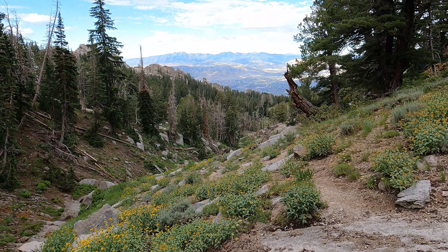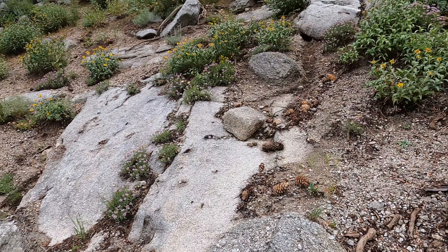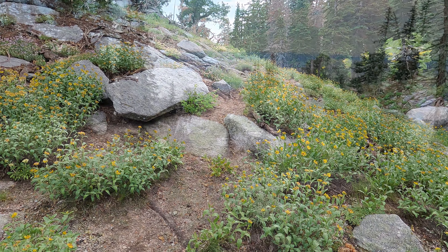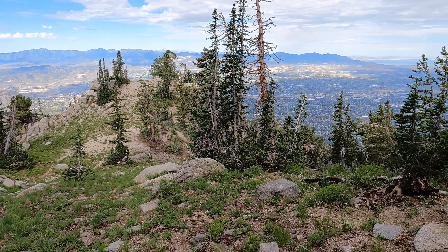I'm just making my way up this drainage ditch, and you can see off to the side here, as I'm looking down, it's on the right side of us — there's this little faint trail. If you use the AllTrails app, you can see the Cherry Canyon Logging Trail coming up this.